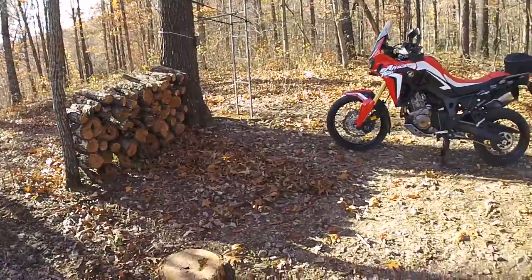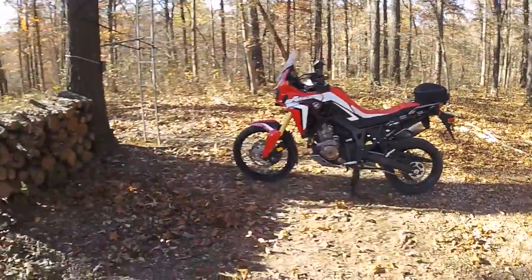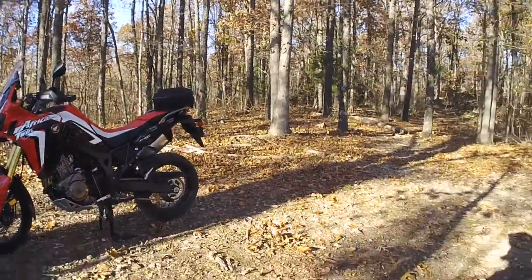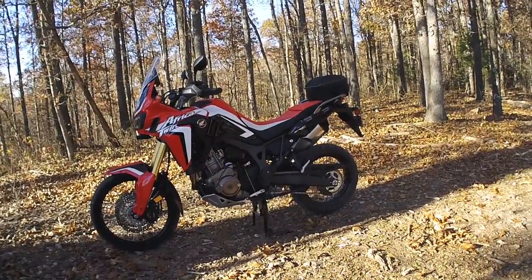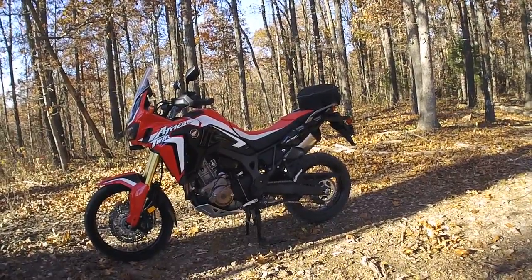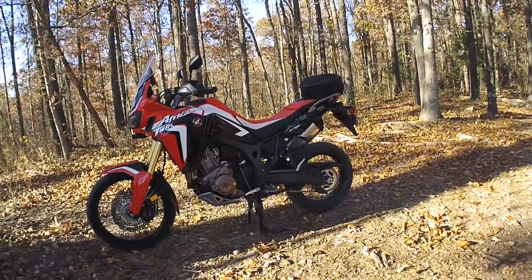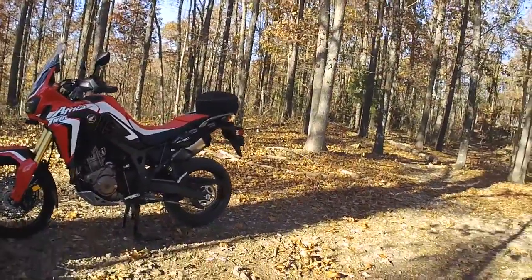Good evening everyone, up on the mountain with the Africa Twin. I'd have a seat and just have a little talk about a comparison between the Africa Twin and the CRF 250L. I've had it long enough now, got a few scratches — you can see where I laid it over.